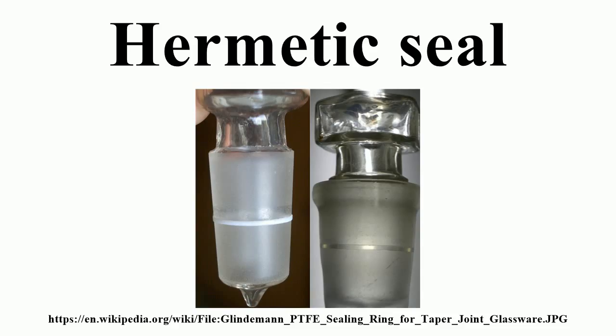Glass taper joints can be sealed hermetically with PTFE sealing rings, O-rings, or PTFE sleeves, sometimes used instead of grease that can dissolve into contamination. PTFE tape, PTFE resin string, and wax are other alternatives that are finding widespread use, but require a little care when winding onto the joint to ensure a good seal is produced.